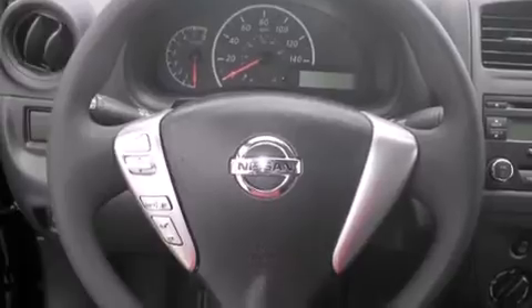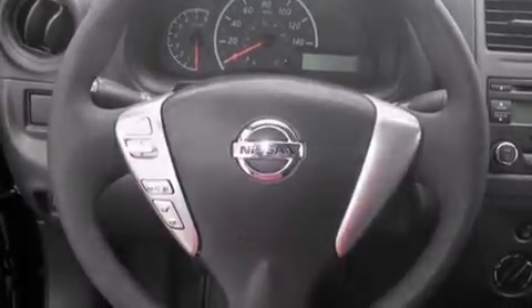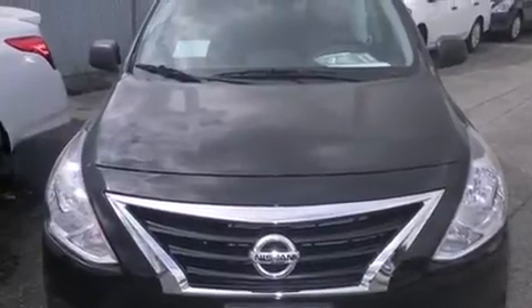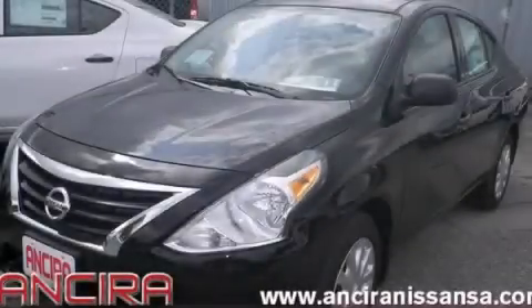Features include Bluetooth cell phone integration, a low tire pressure indicator, side curtain airbags, traction control, an anti-lock braking system, and air conditioning. Call now to find out how you can own this breathtaking automobile.